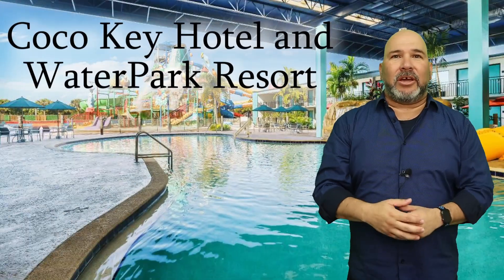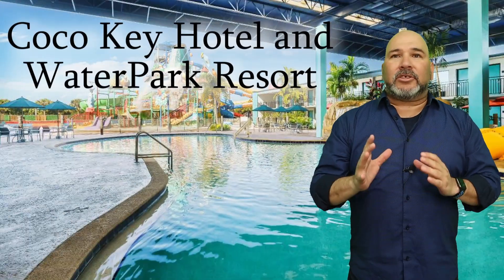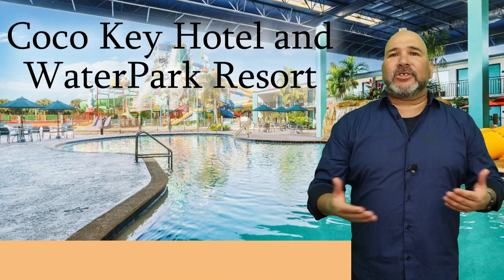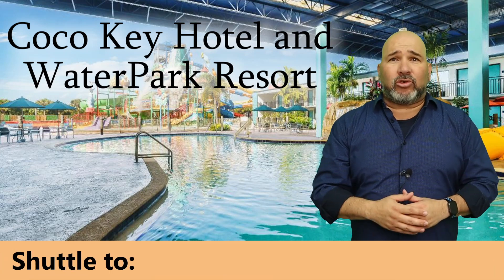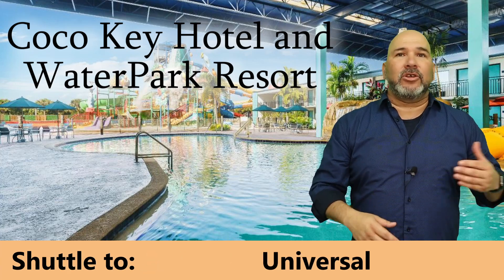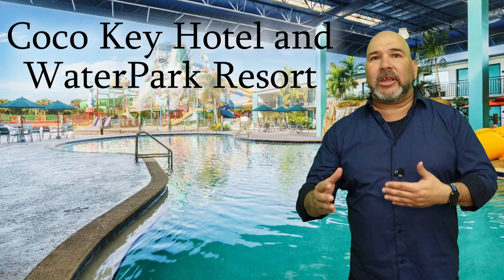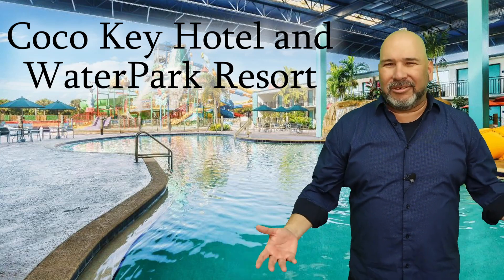First one we have is Cocoa Key Hotel and Water Park Resort. This resort is only 10 minutes away from Universal and, get this, offers a complimentary shuttle. Cocoa Key actually offers a free shuttle, not just to Universal but also SeaWorld and Aquatica. That means you can easily just take the shuttle during your vacation. Who wants to drive anyway?